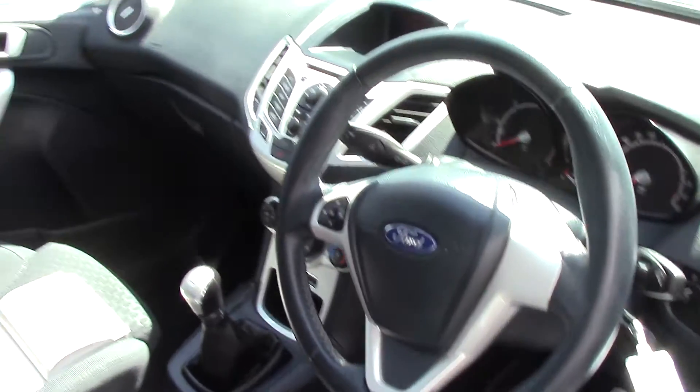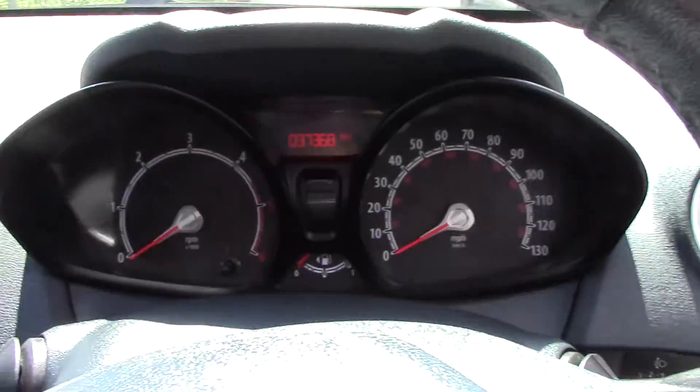Interior — grey cloth seating. Hop inside and we can see the instrument cluster.